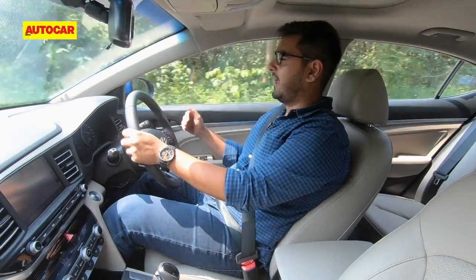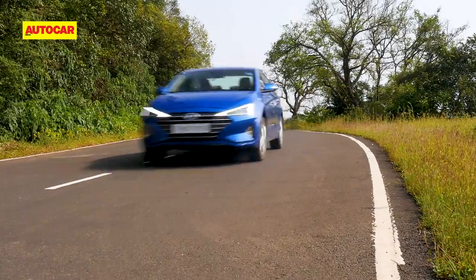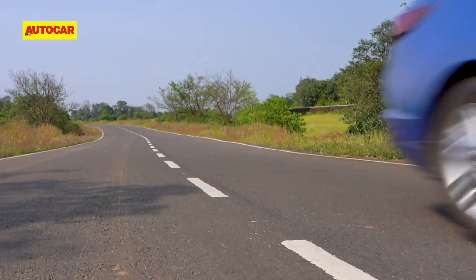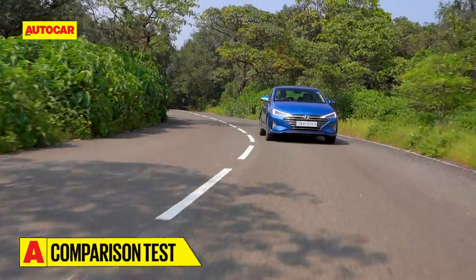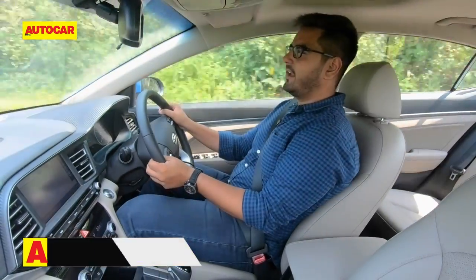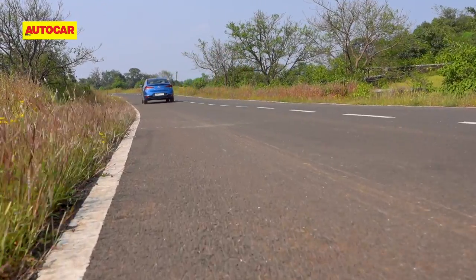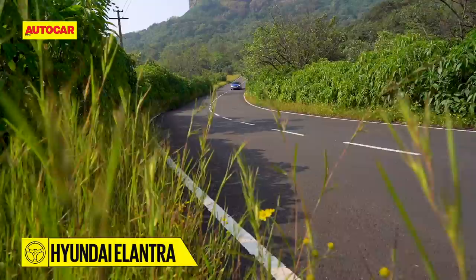The gearbox that was ever too ready with the downshift has also become a bit smoother and more relaxed. Driving modes including a new smart mode fine-tune the powertrain's character, but a sporty car the Elantra is not. It changes direction with confidence and feels a lot stiffer than the Hyundais we are used to. It just doesn't quite make the grade as a driver's car — part of the reason is that the steering is quite numb. The Elantra has an absorbent low-speed ride, but large potholes tend to thud through the cabin, and at high speeds there's more vertical movement than you'd like.